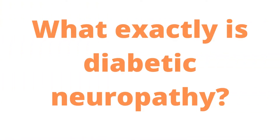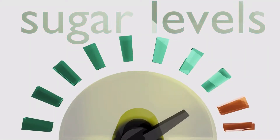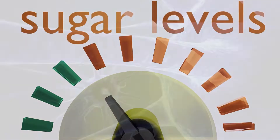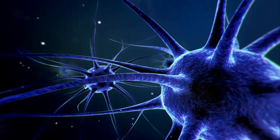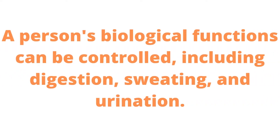What exactly is diabetic neuropathy? High blood sugar levels in people with diabetes can cause nerve damage. Electricity travels from your brain to the rest of your body via the nerves. These signals make you aware of what you're feeling and make it easier for you to move about.